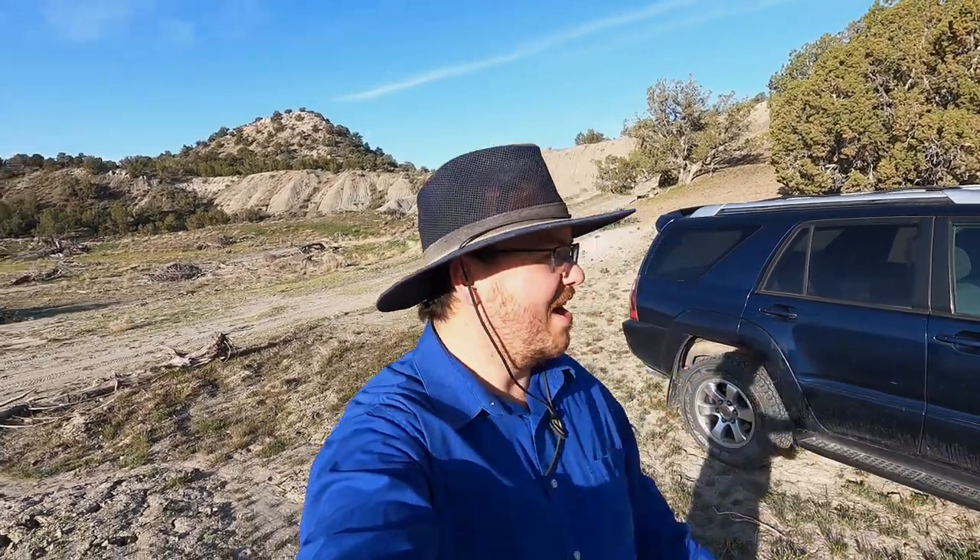We did it. We found the spot. Hello and welcome again to the Rugged Rock Hound. Today I am in this nice little valley. We're about 10 to 15 miles south, about 15 miles south of Levan.